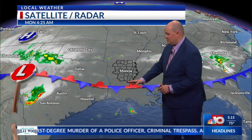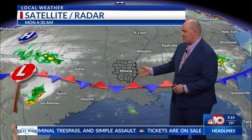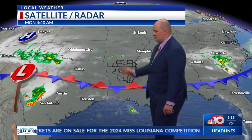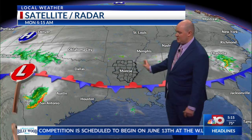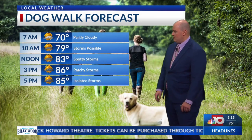We've got the frontal boundary continuing to push further on down to the south. We're going to see some activity pop up near the boundary layer and that's the reason why everything's just going to be kind of isolated. We've got a bigger disturbance back off to the west across west Texas, which will spark up some strong storms across south Texas from Austin to San Antonio, but looking like that's going to be well outside of our area. We're just going to be straggling this frontal boundary. Here's a dog walk forecast.